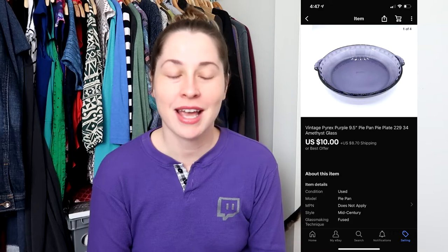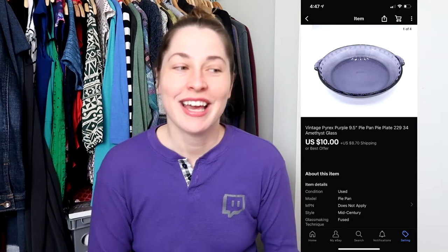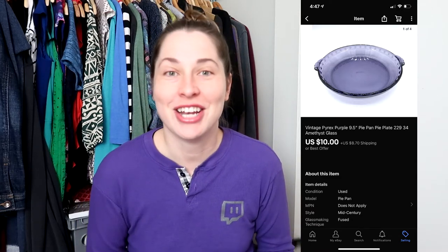The first thing I sold is this Pyrex pie plate. It is a beautiful amethyst glass. I sold it for $10 and the buyer paid for shipping. This is one of the items that I listed in my current listing challenge and I'm really happy that I got immediate results from that.